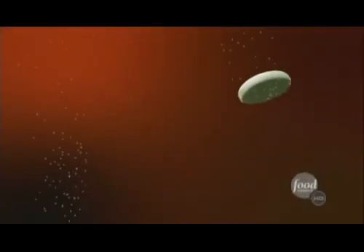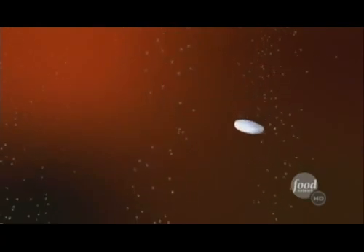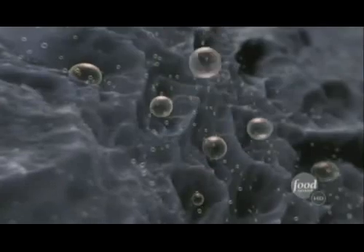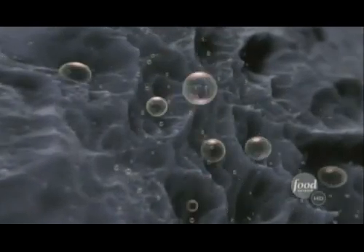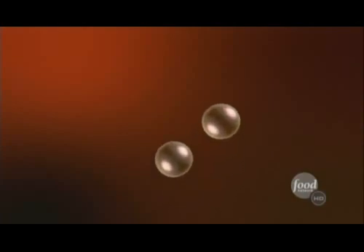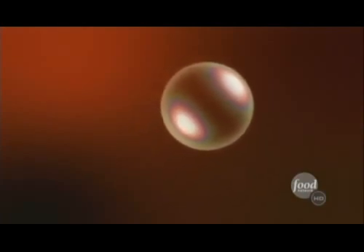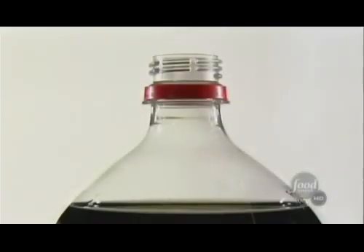When a bubble forms, it needs a nucleation site to grab onto. A nucleation site can be a rough spot or a scratch. The surface of Mentos is covered with thousands of tiny pits that are excellent for attracting bubbles. But these are still small bubbles — we need something bigger for an explosion to occur. Large bubbles are created when lots of little ones join together, and Mentos have so many nucleation sites that the bubbles naturally combine.